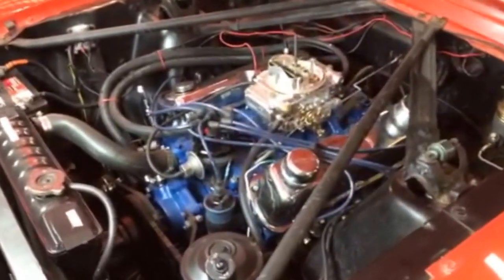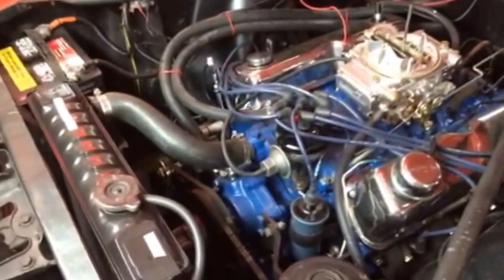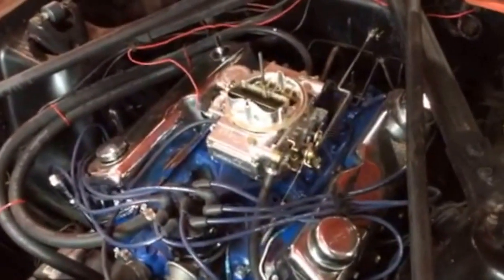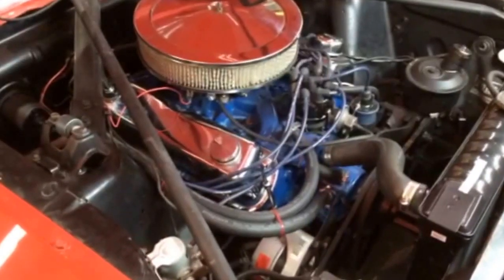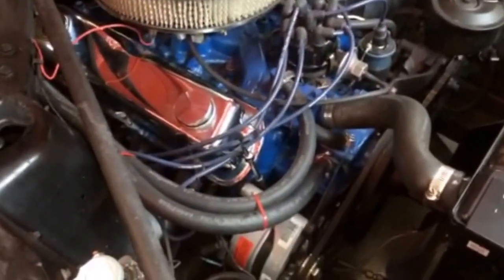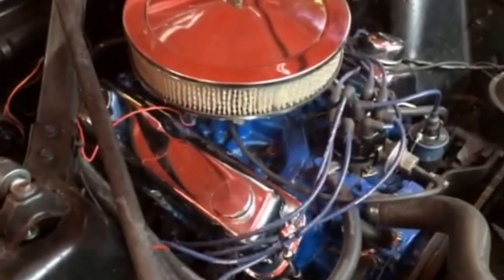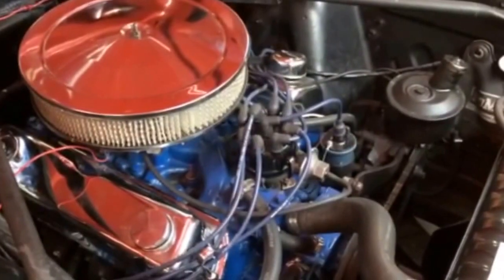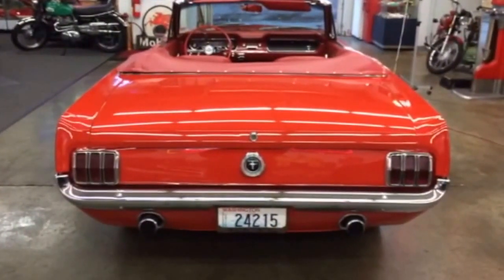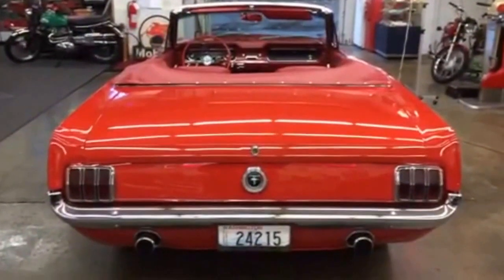Here's the 289 V8. It's got a new Holley 4-barrel on it, chrome valve covers, new plug wires. Looks like the radiator was recently replaced too, because it's got decals on it and all the hoses look fresh. From the passenger side with the air cleaner back on, all the parts on this engine look like they were replaced when they had the engine apart — there's a new alternator down there, looks like a new starter solenoid, and there's the power steering pump. Here's a shot of the back end with the engine running — sounds nice, with a little bit of condensation coming out of the tailpipe.